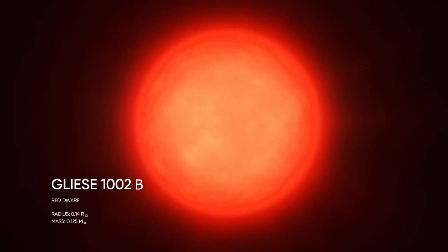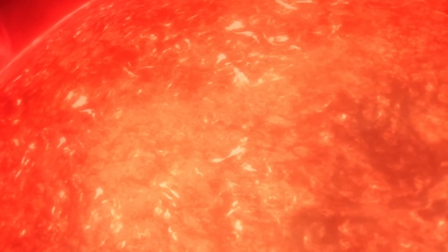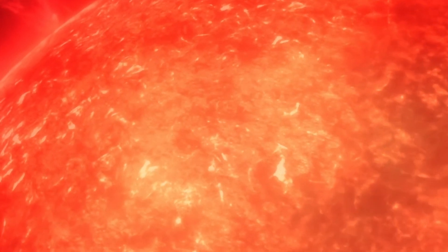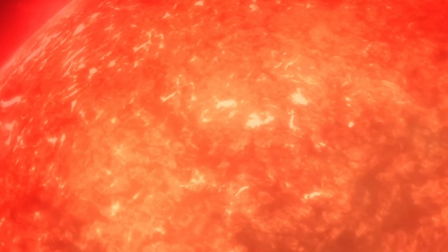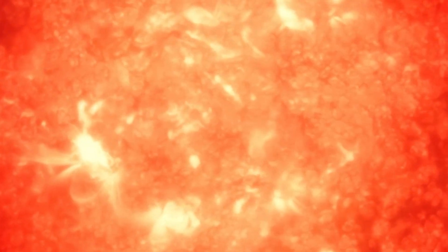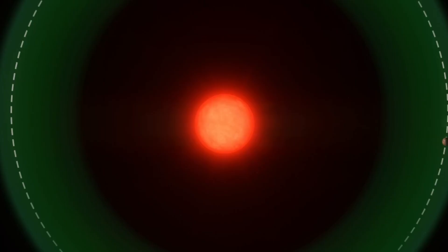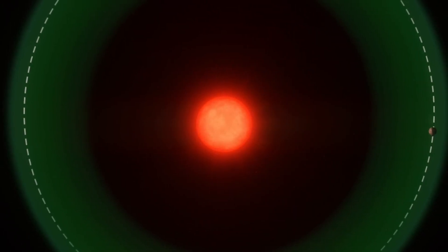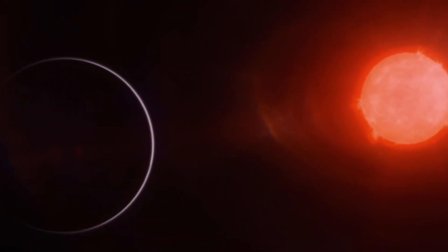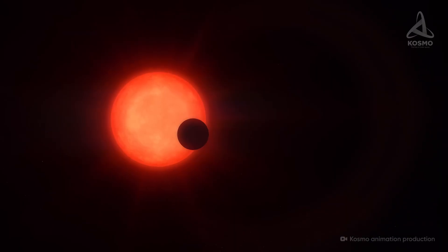GJ 1002b looks really promising because its parent star is a quiet red dwarf, which is important for habitability. Many red dwarfs are known for their intense stellar flares, which can make it difficult for life to survive on nearby planets. However, GJ 1002b appears to be relatively stable, and the risk of harmful radiation stripping away the atmospheres of its planets is little to none. This stability increases the chances that these worlds could maintain conditions favorable for life. Although we don't yet know if these planets have atmospheres, their location in the habitable zone gives scientists hope that they might support liquid water — one of the key ingredients for life as we know it.